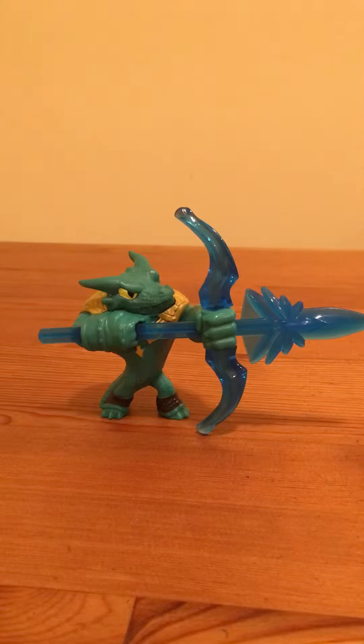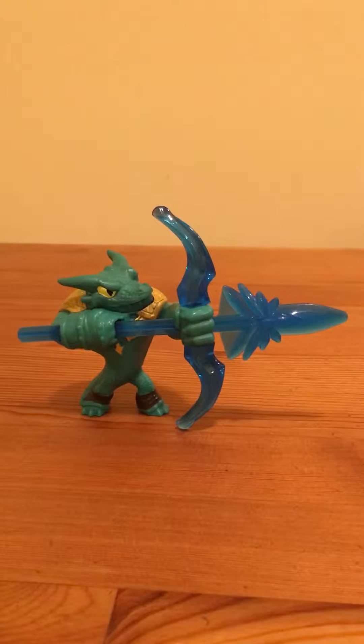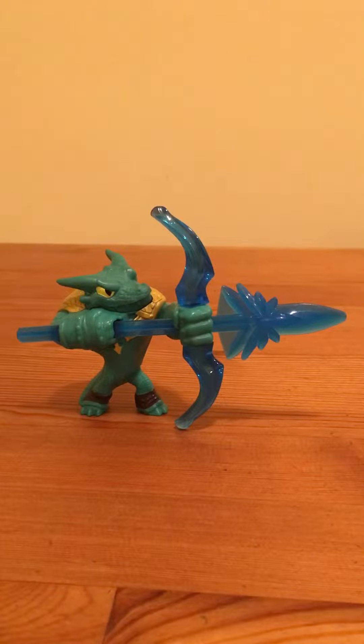Hello and welcome back to Amazing Tours. Today I will be showing you a Skylander.